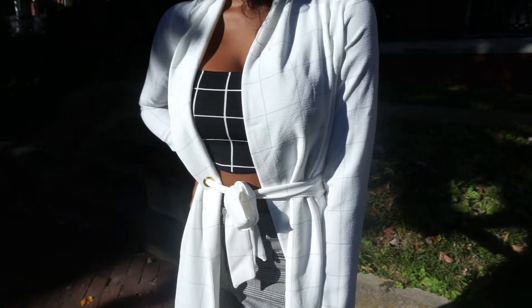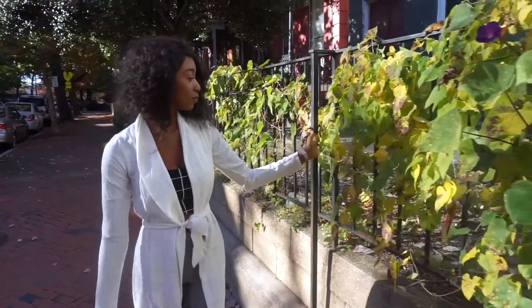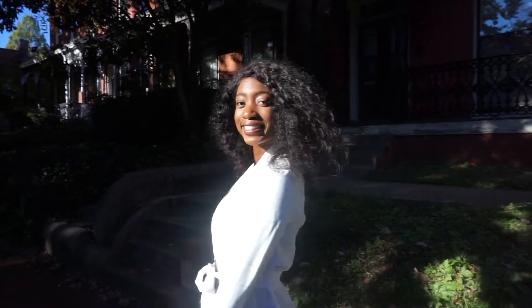The shoes are from Steve Madden, the pants are from H&M, the little jacket vest is from Pretty Little Thing, and the crop top is from Poppy Apparel Shop.